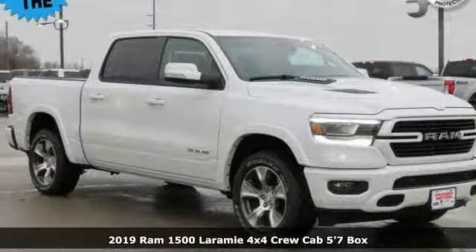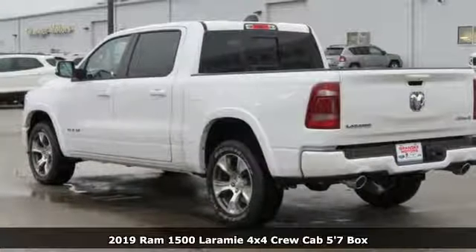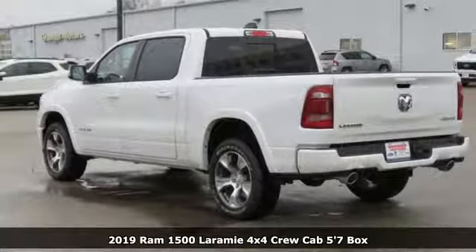Here's a new 2019 RAM 1500. RAM gets the job done. Plus, it offers an exciting list of features.